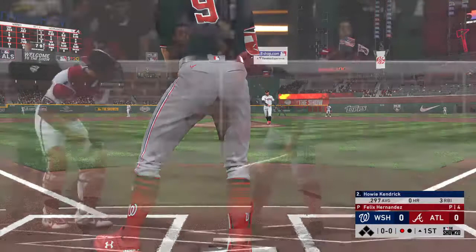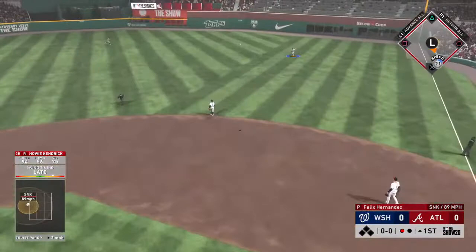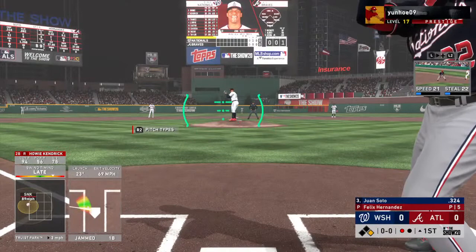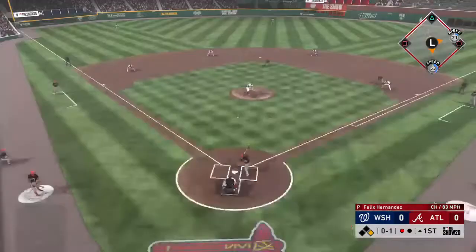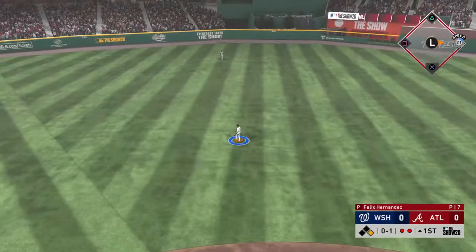Coming to the plate now, Howie Kendrick. Here's a looping fly ball out to right. Enciarte moving in — he can't get there as it falls in. That is into left field, number 22, Juan Soto to the plate now. Hernandez is going to jump ahead of him with strike one. Man at first following the one-out single. Here's a swing and a long drive high in the air and deep to center field — Acuna is back to the warning track and he's able to put it away for the second out.